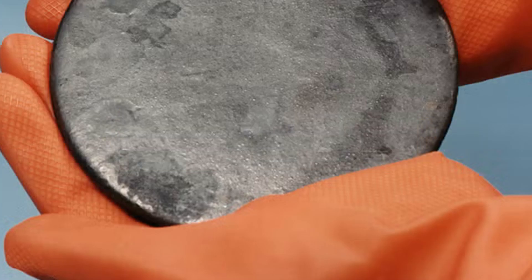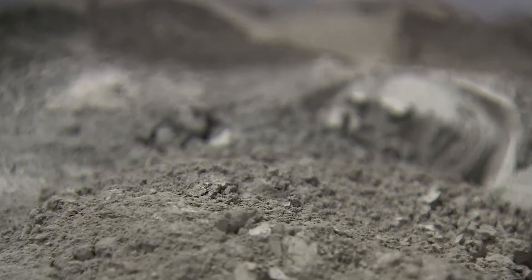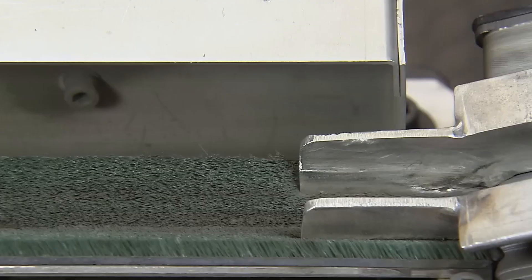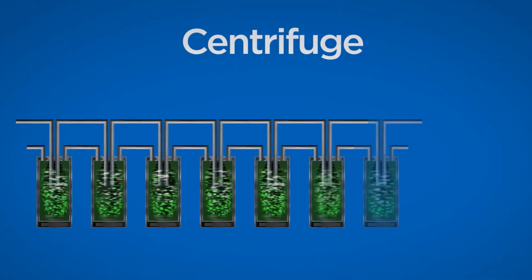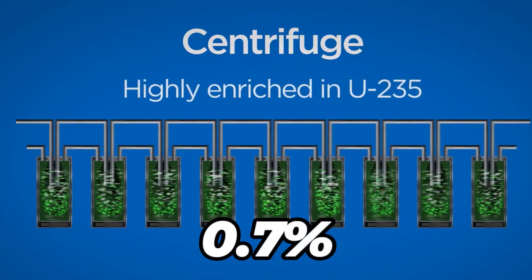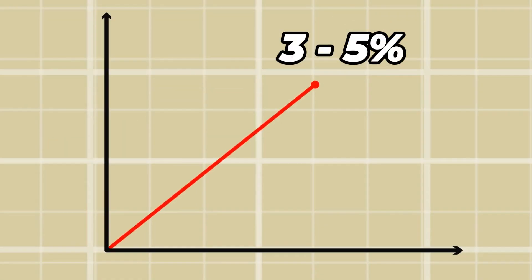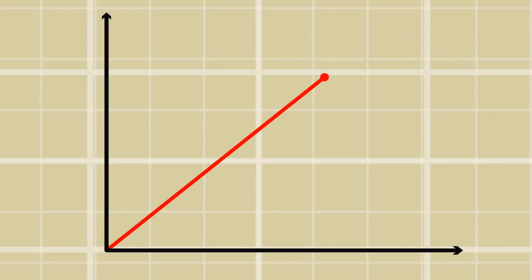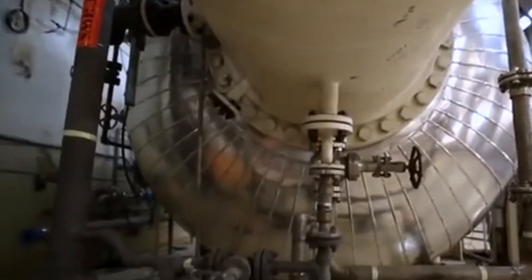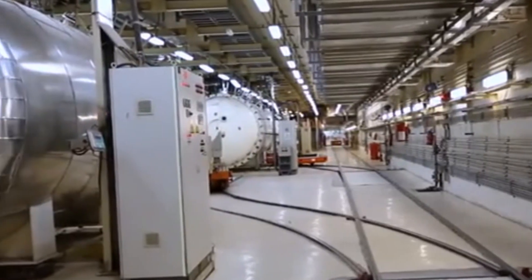Now enrichment brings real science to the process. The main goal of enrichment is to increase the amount of U-235 in the uranium. Remember, natural uranium only has 0.7% U-235, and we need to raise that to 3–5% for power plants, or even higher for weapons. The most common way to do this today is called the gas centrifuge process.